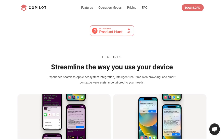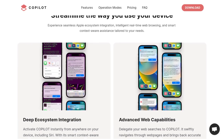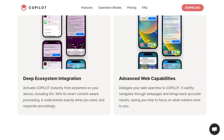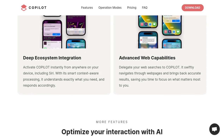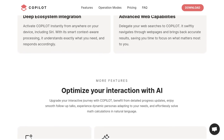One of the great things about Copilot is its deep ecosystem integration. It's designed to work harmoniously with your Apple devices, allowing you to maximize your productivity. Whether you're using your iPhone, iPad, or Mac, Copilot is right there with you, making your life easier.